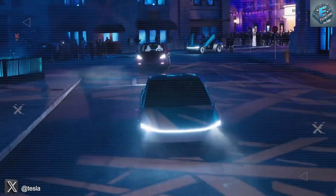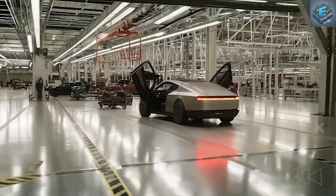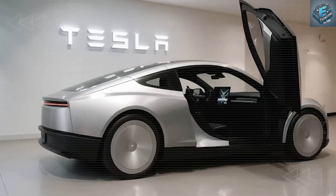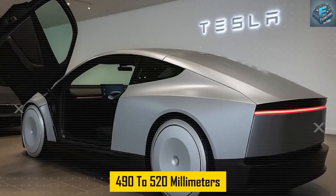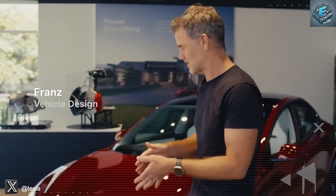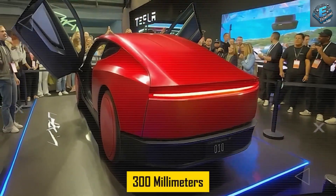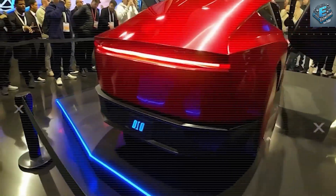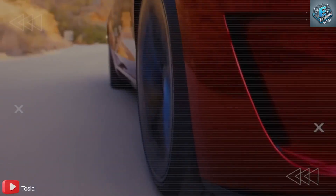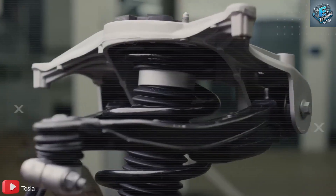First, we turn our eyes to the proportions, and what immediately stands out is the dramatically shortened wheelbase and extreme axle placement. In this leaked image, both the front and rear wheels are pushed so far toward the corners of the car that it leaves virtually no room for traditional suspension geometry. Measurements suggest the distance from the front axle to the front bumper is just 540 to 580 mm, and the rear is even tighter at 490 to 520 mm. Compared to the Model 3, which measures around 855 mm in the front and 835 mm in the rear, this represents a near 300 mm reduction at both ends.